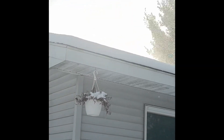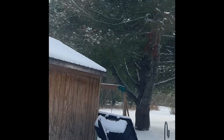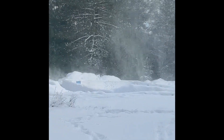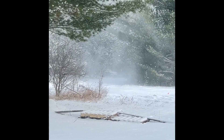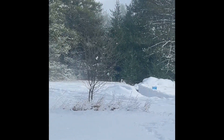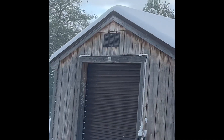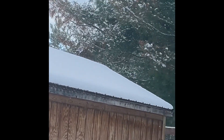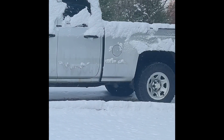Look at the back of the house. The wind blows out the snow — look at this, the wind is blowing the snow. What's happening here — it's my first time here with this much snow.